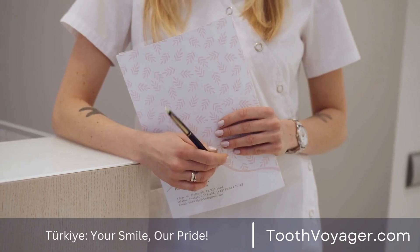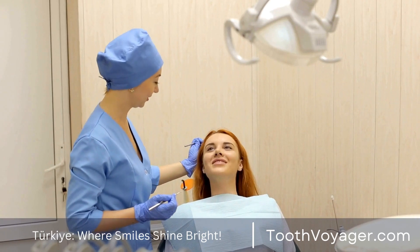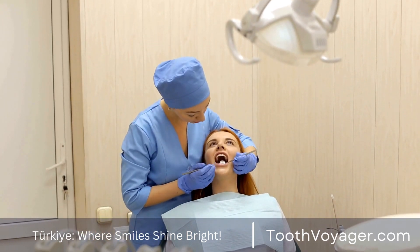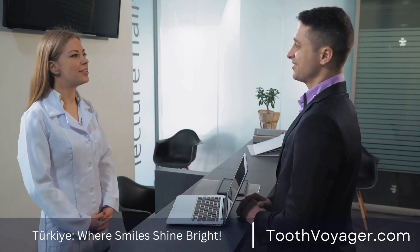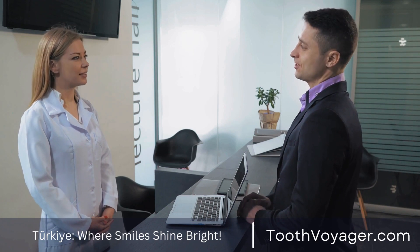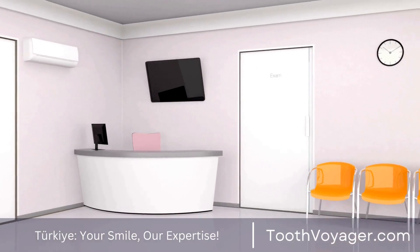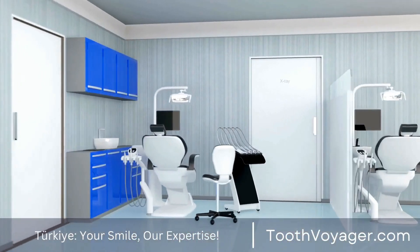1. Maintain healthy oral hygiene. The best method to avoid developing periodontal disease is to maintain proper dental hygiene. It is important to brush your teeth twice every day, floss daily, and apply an antiseptic mouthwash in order to eliminate bacteria. It's important to clean and floss correctly to get rid of plaque and food particles which can lead to gum diseases.